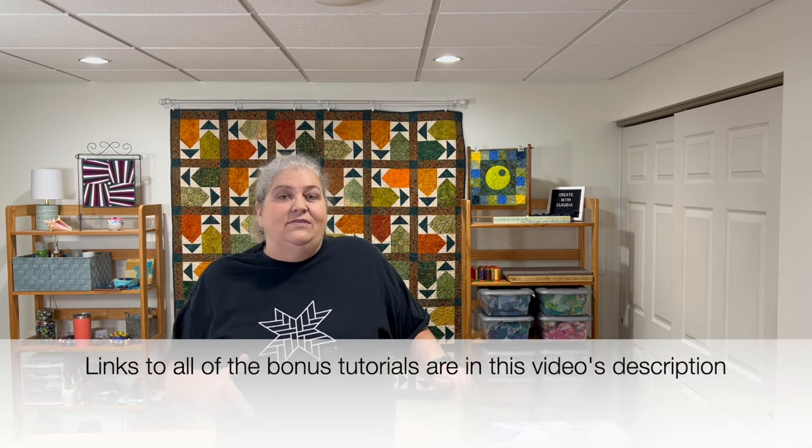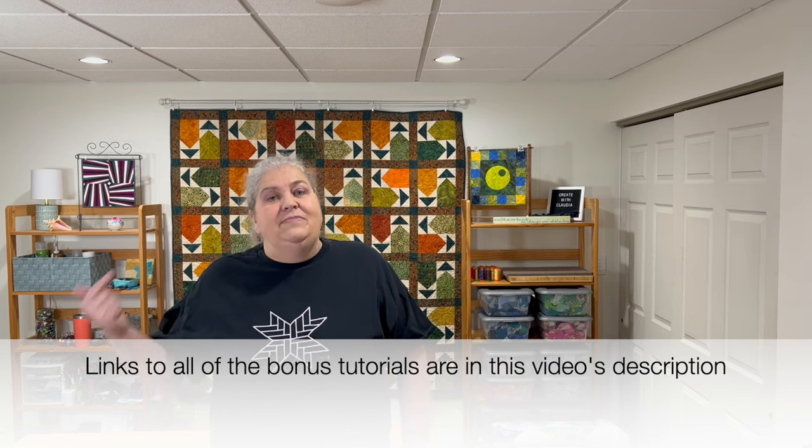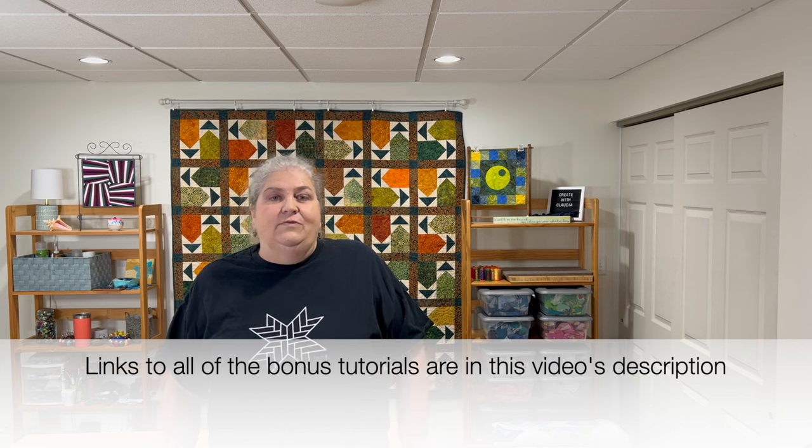So there you go — that was my trunk show, my quilt show from three years of being an Island Batik brand ambassador. What a fun three years and what a fun ride! I thank them and all the sponsors so much. If you have any questions on any of the quilts, drop me a line in the comments and I'll get back to you. I have the Island Batik playlist with almost all of these quilts, plus those little freebie tutorials. Thank you so much for watching — have a great day!